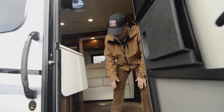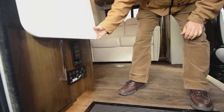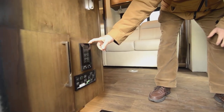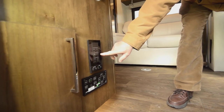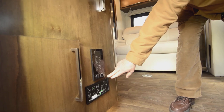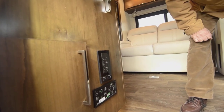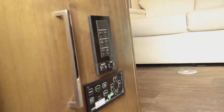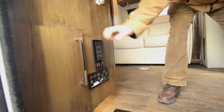As you're coming in, right next to the entry door, you've got controls right here. You do have this extended countertop, with controls for lighting, the awning, outside lighting. This one has auto level — it's got the Bigfoot auto level system. You'll like having that, so when you get to where you're camping, get parked and just hit the auto level and it's going to level everything out for you.